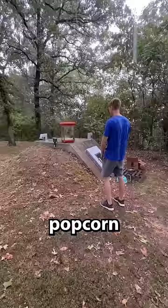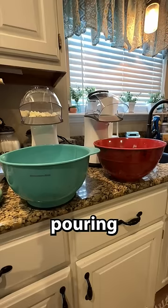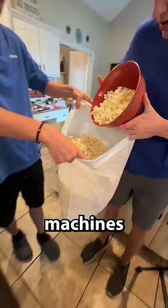I got a bigger popcorn machine out to try to make everything go faster, but it just started pouring rain, so we were forced to make all the popcorn inside. We got the machines going and let them run.